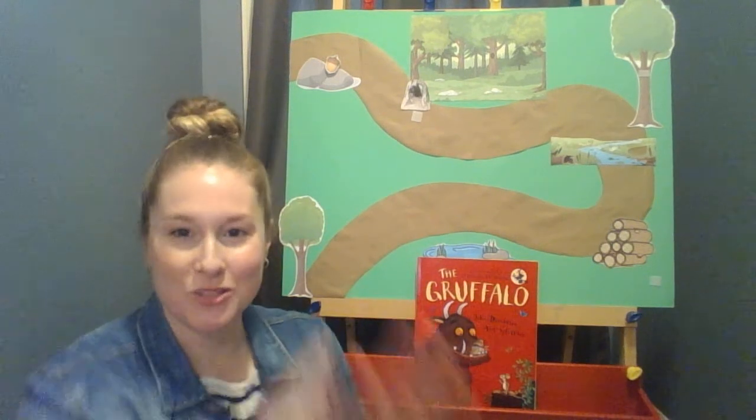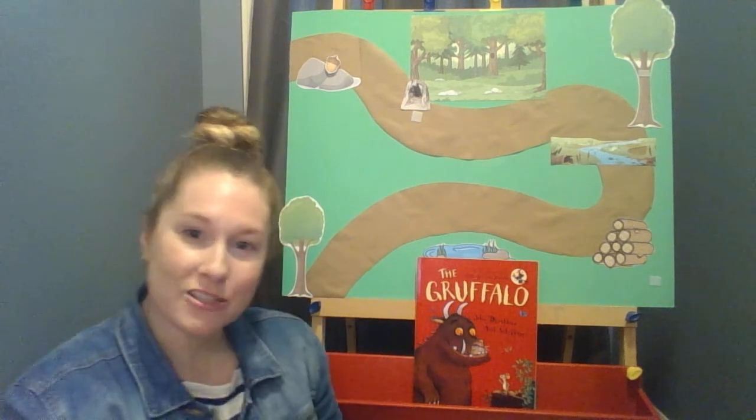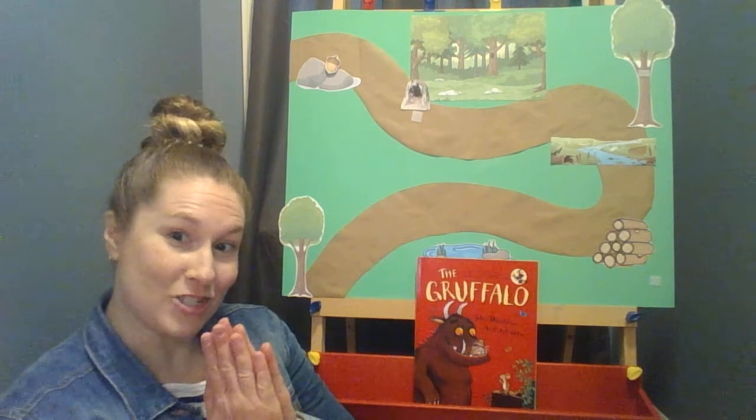It's story time! Let's go take a look. We'll read a story and answer some questions. Now let's dive into our book.